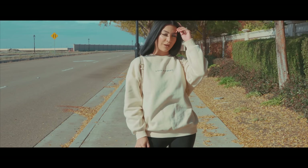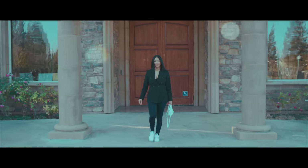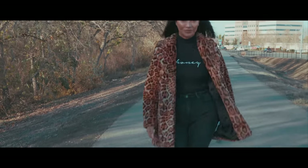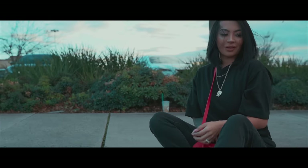Hey guys, welcome back to my channel. Today's video is going to be a lookbook sponsored by Forever 21. We have teamed up to bring you guys today's lookbook. I put four outfits together for you guys for the fall and winter months, so if you guys are interested, just keep on watching.